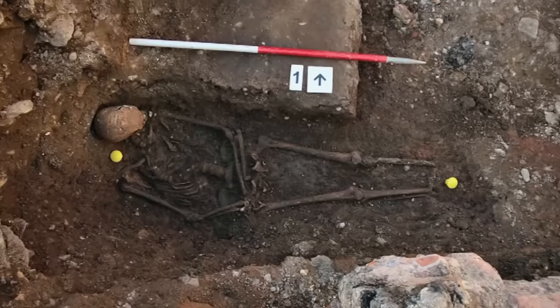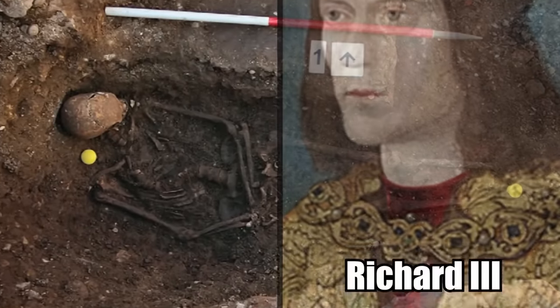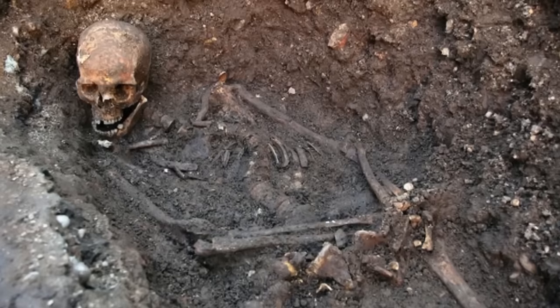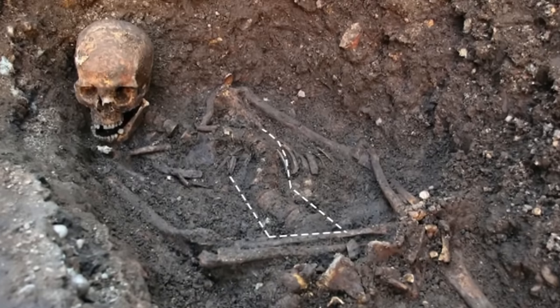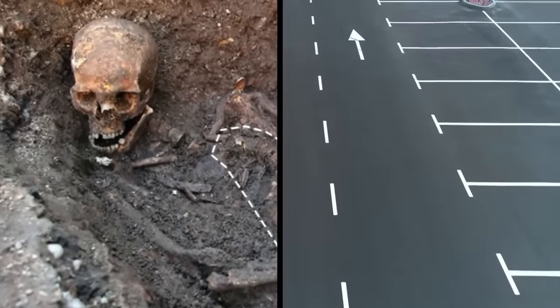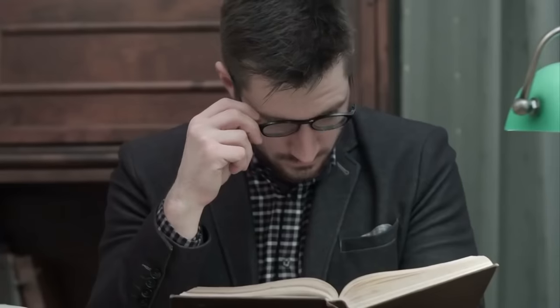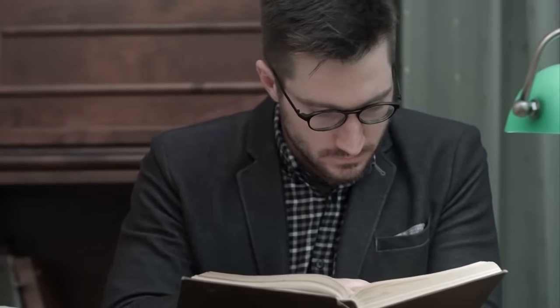A team of researchers from the University of Leicester made a pretty weird discovery involving King Richard III of England. They discovered a skeleton with battle wounds and an unnatural curvature of the spine in a parking lot, and believe the skeleton is that of the dead monarch. If true, the discovery could rewrite a rather tumultuous period of English history.